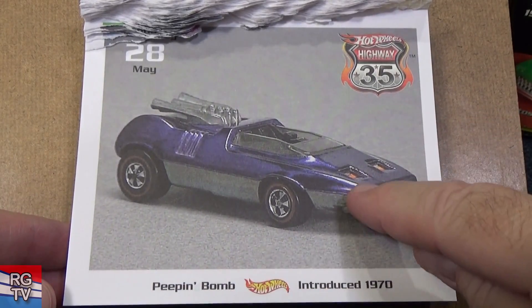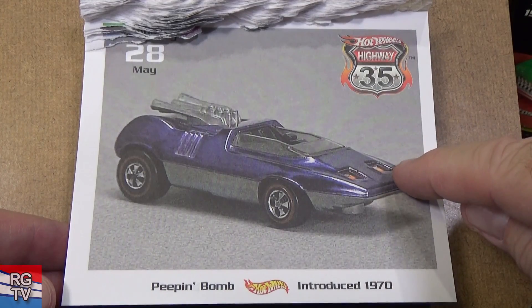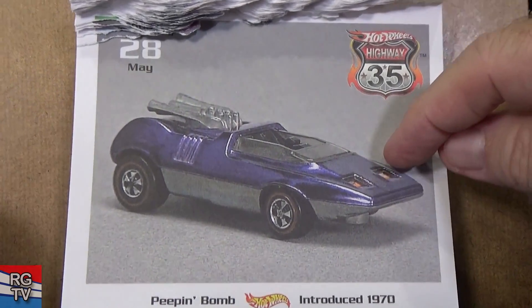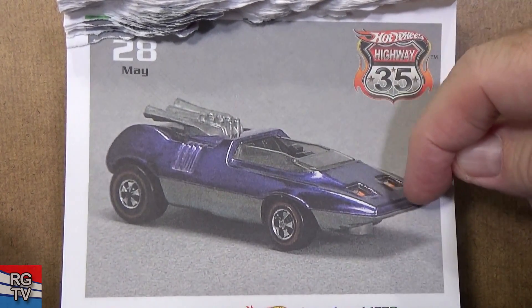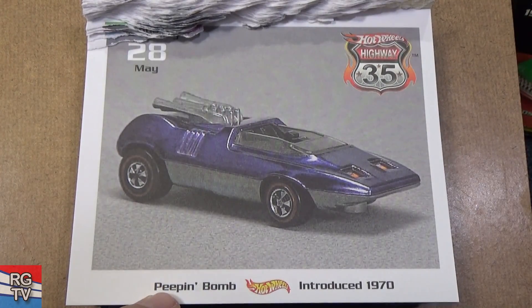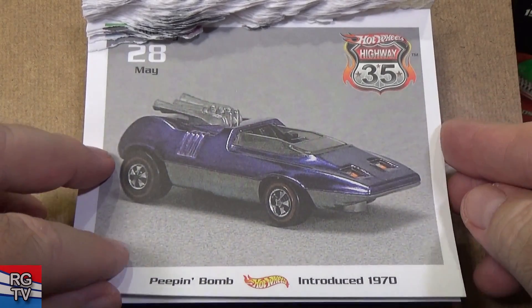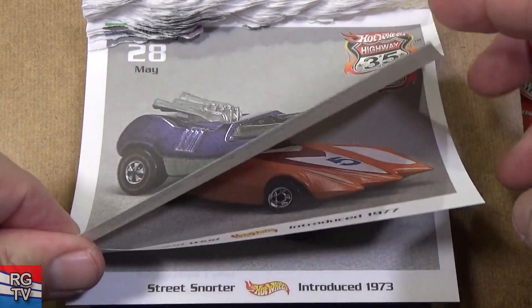Peepin' Bomb — it's called Peepin' Bomb because you see the windows right here. There's a little thing you can pull to open and close the windows and the lights. That's why it's Peepin' — you can open it to peek in and then close it. This is a nice little pocket rocket for downhill racing.